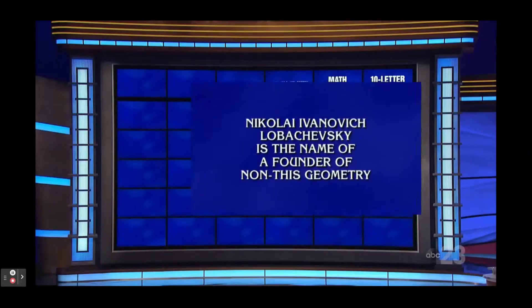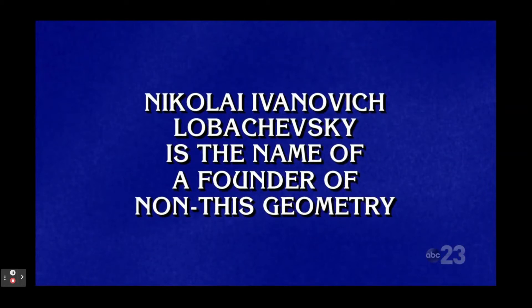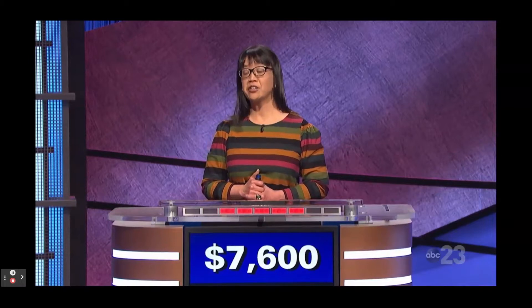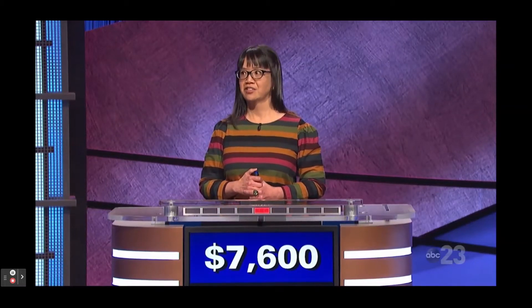Math eight. Nikolai Ivanovich Lobachevsky is the name of a founder of non-this geometry. Veronica: What is non-Euclidean geometry? Correct.